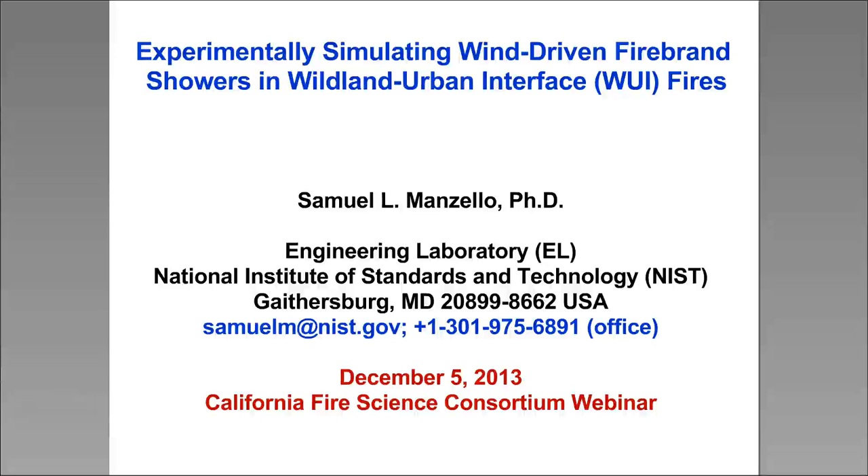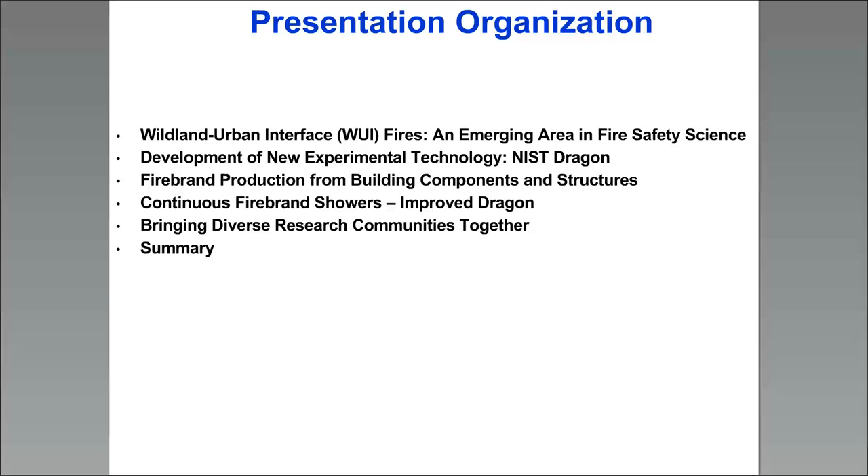Today I'm going to be talking about a lot of research we've been doing over the last several years, trying to simulate wind-driven firebrand showers — or as I like to say, firebrand attacks — that occur in these kinds of fires. The presentation is organized as follows: I'll give an overview of the NIST Dragon technology. Steve Quarles gave a presentation from IBHS previously, and their wind tunnel uses our Dragon technology. I'll also talk about firebrand generation from building components and structures, improvements to the Dragon, and workshops we've organized — including one that Chris Adakis joined in Tokyo last year.